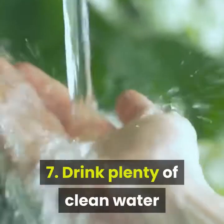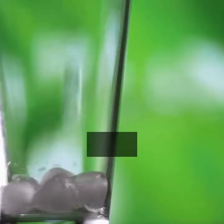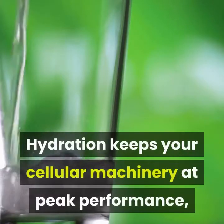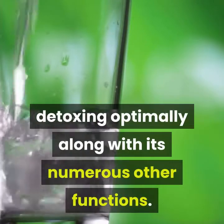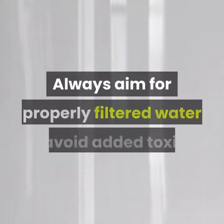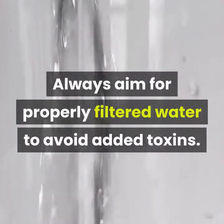7. Drink Plenty of Clean Water. Hydration keeps your cellular machinery at peak performance, detoxing optimally along with its numerous other functions. Always aim for properly filtered water to avoid added toxins.